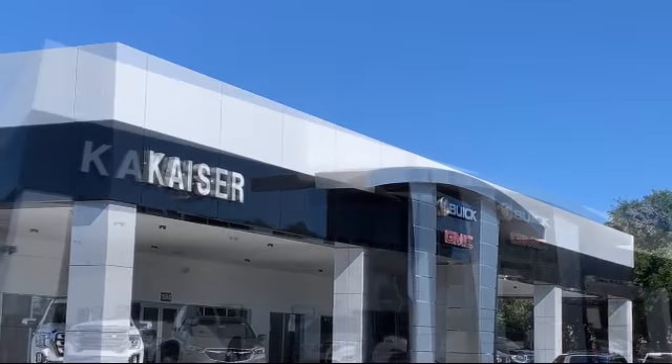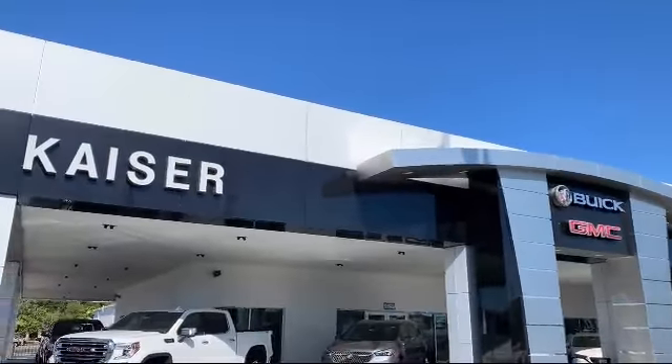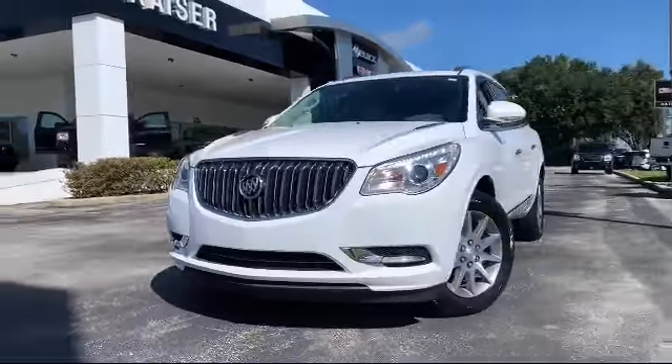Welcome to Kaiser Buick GMC Track, and here's a look at another one of our great vehicles from our inventory.